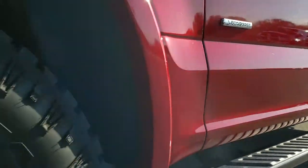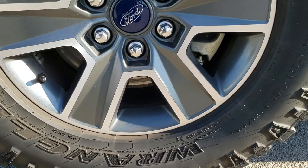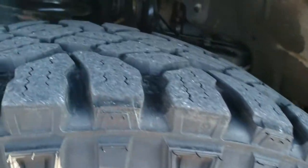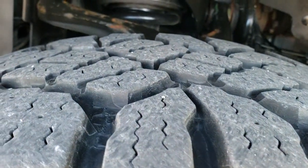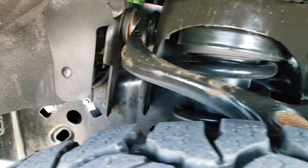Factory painted step bars. The sport package gives you the 18 inch painted and polished aluminum rims, and this one has Goodyear Duratrac LT275/70R18 tires with about 70% of the tread left, maybe even a little bit more. Frame and under body looks really nice.